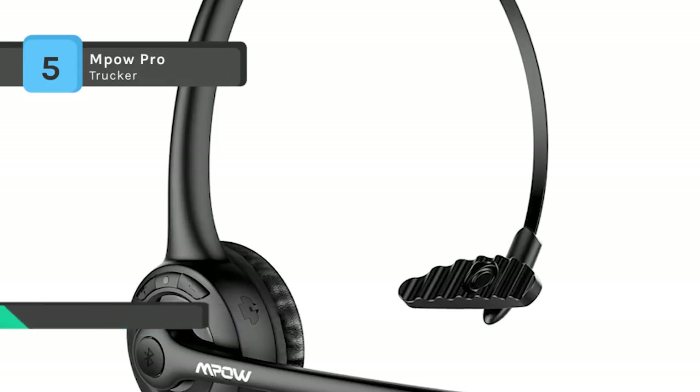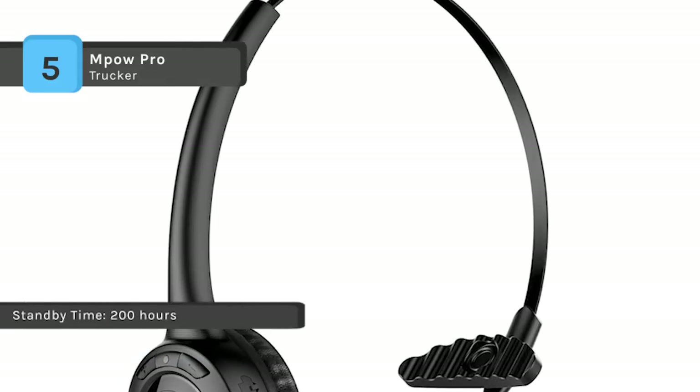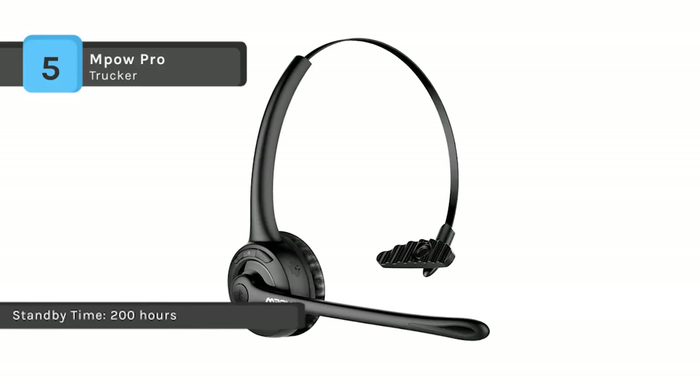It offers up to 12 hours of continuous talking time and 200 hours standby time with a single full charge in just two hours.